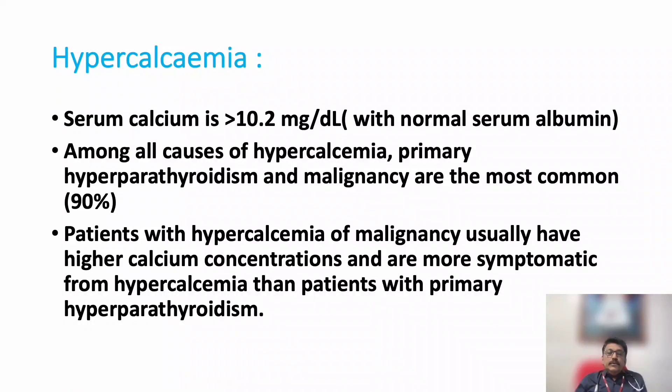Patients with hypercalcemia due to malignancy usually have very high calcium levels, are highly symptomatic, and are resistant to treatment compared with primary hyperparathyroidism. In hyperparathyroidism, symptoms are less, calcium levels are not very high, and the response to treatment is quick. Whereas in hypercalcemia due to malignancy, symptoms are very severe, calcium levels are very high, and treatment response is very poor.